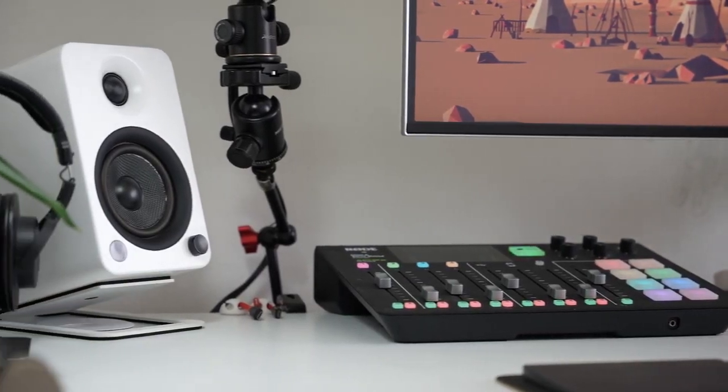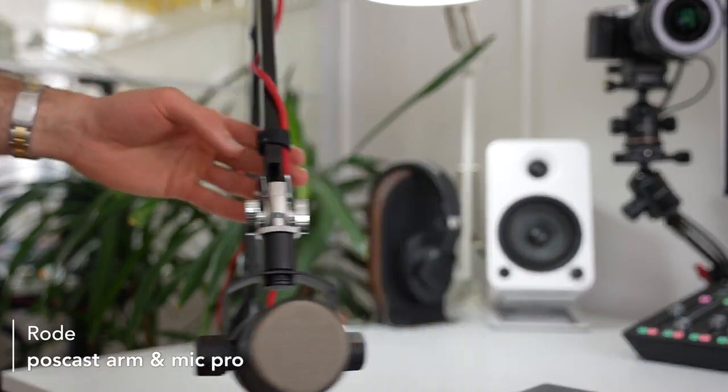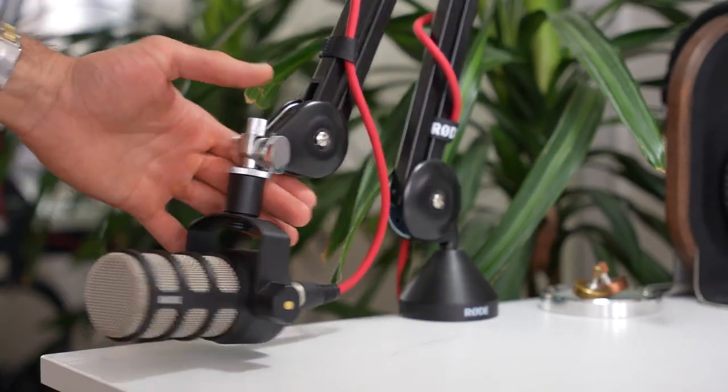Starting on the very left-hand side of my desk, I have a Rode video podcasting arm with the Rode Mic Pro attached and a red XLR cable. This is the microphone I use for all my podcasts — the Karma Cast. This microphone makes me sound very nice, and the beauty is really in the arm: it moves wherever you need it to be and stays there. It's a little pricey but I would highly recommend it.